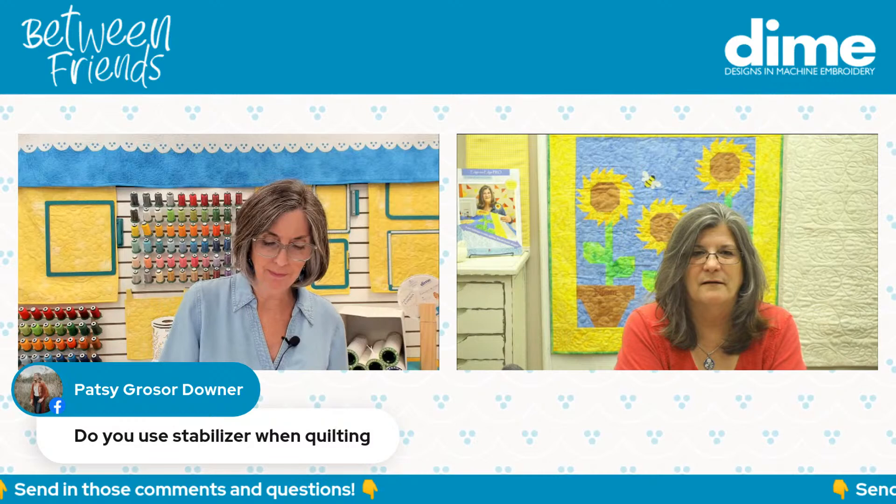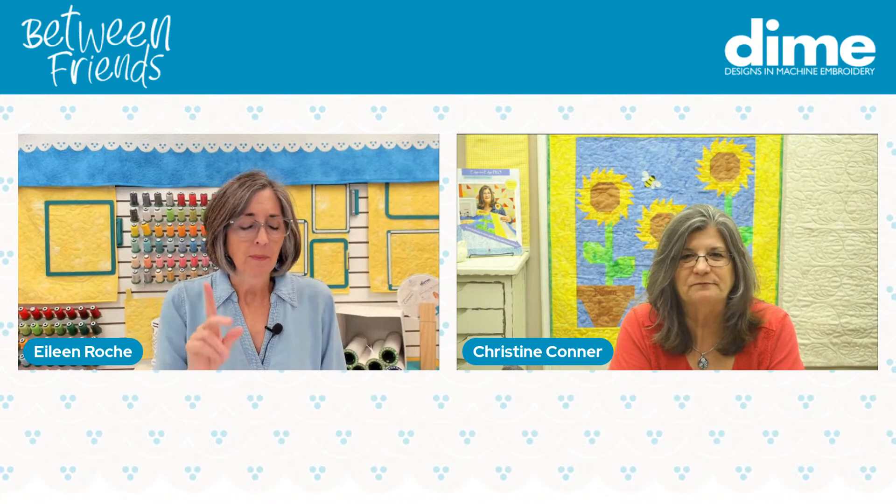Patsy Downer wants to know: do you use stabilizer when quilting? No, because I have enough stabilizer — I've got batting and I've got backing fabric. If that isn't enough stabilization for the quilt, I don't know what is. Because we're quilting three layers — you don't need any stabilizer.